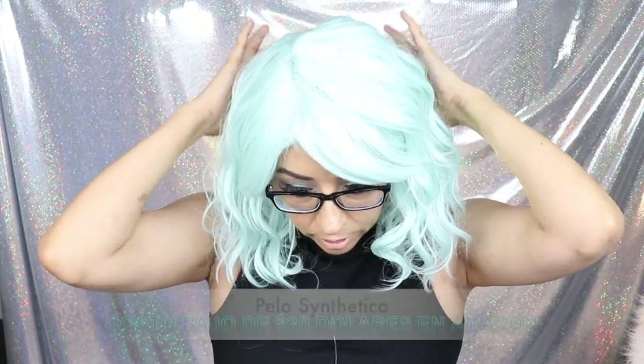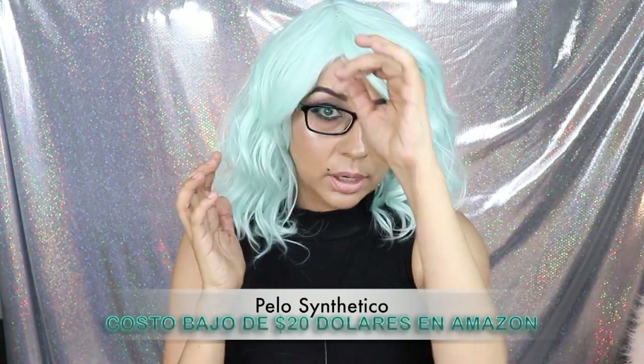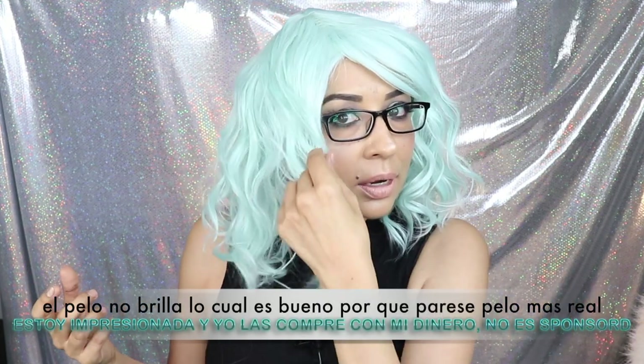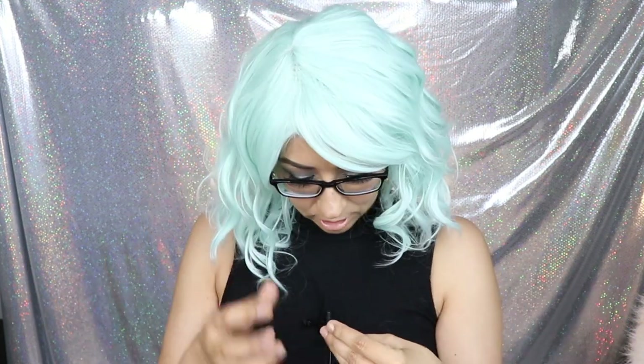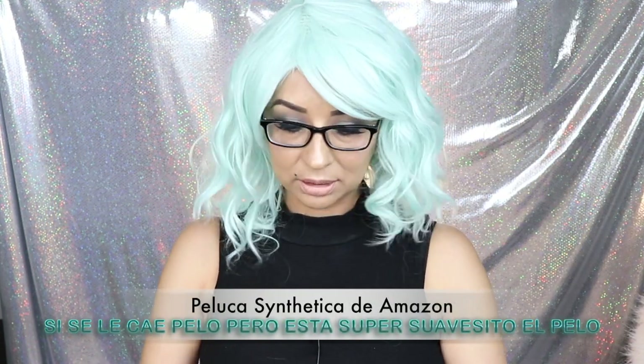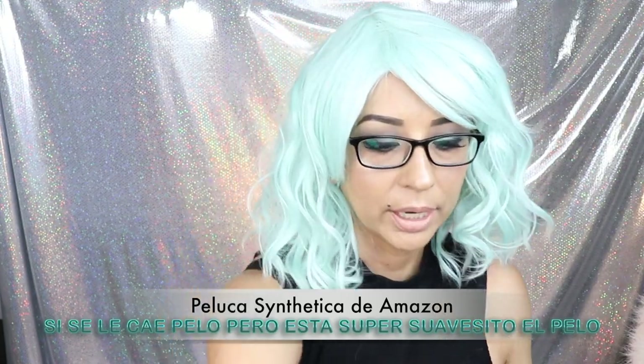This is the wig from Amazon — my microphone was off earlier, but this is synthetic hair and it was under $20. OMG this hair looks so pretty, it's not shiny at all, which is impressive for synthetic hair. It doesn't have much shedding, and for under $20 I can deal with it.